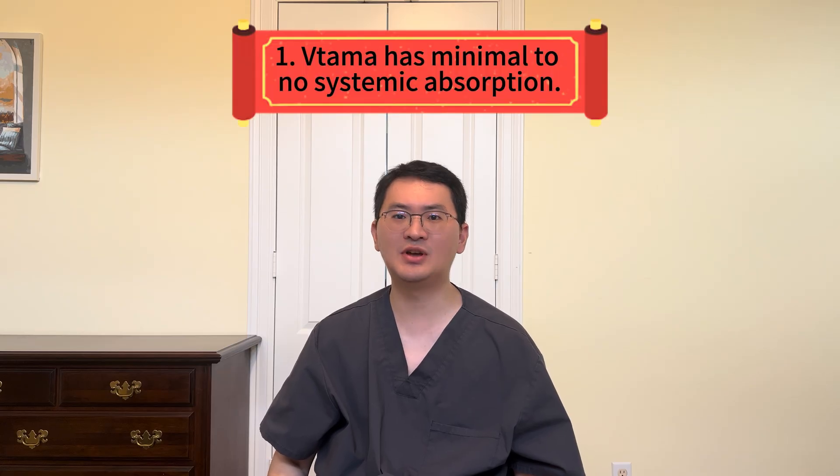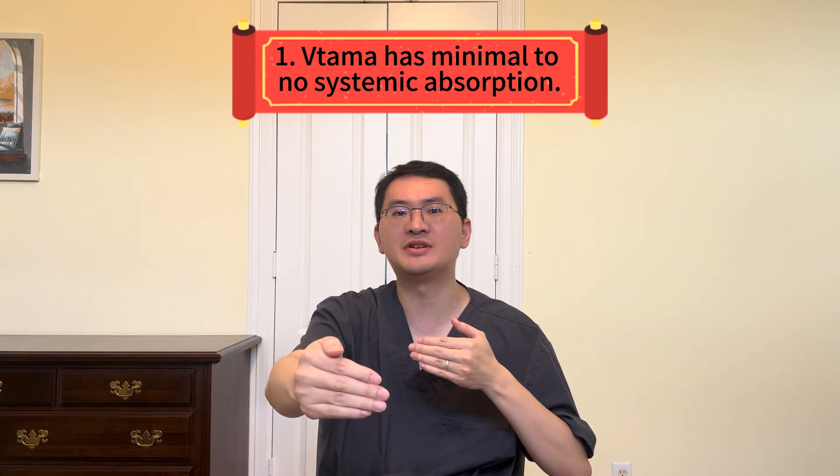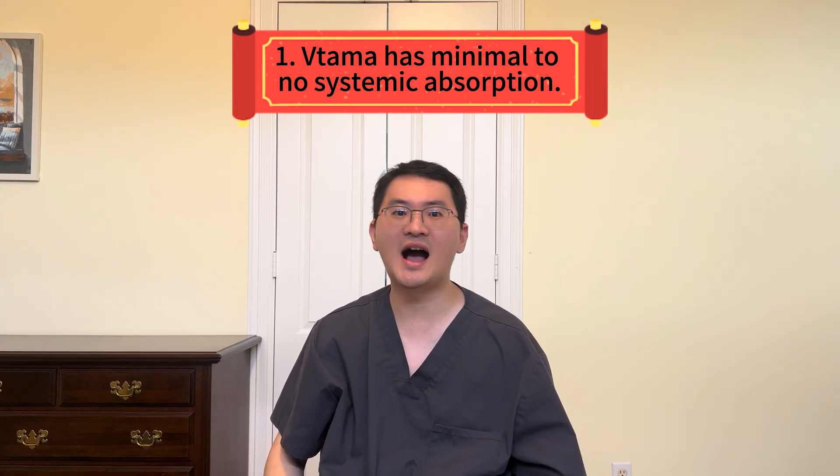One major benefit is that Vitama has minimal to no systemic absorption. Even when applied to large skin areas or used over long periods, blood drug levels remain extremely low or undetectable.